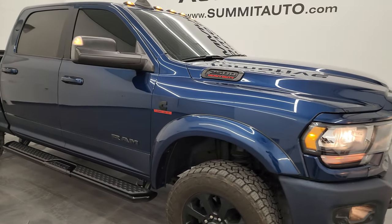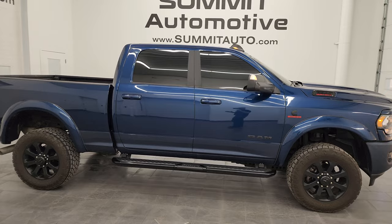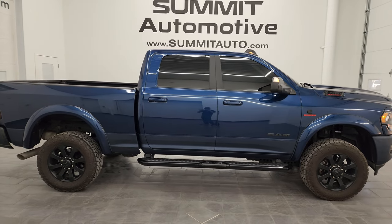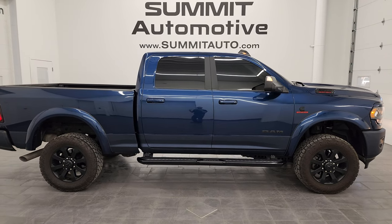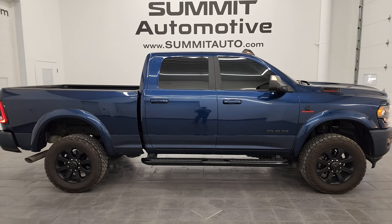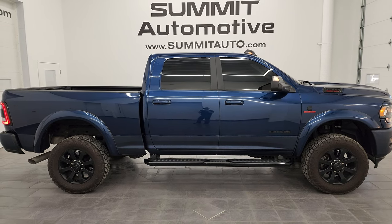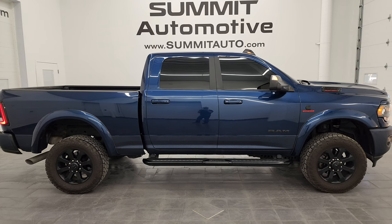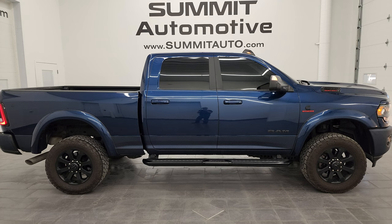I would highly recommend it from a quality and condition standpoint — whoever gets this one is going to be very happy with it, and it's a really cool feature to have all that lower bed liner done on this truck. To see more pictures of this truck or one of our other 550 new and used cars, trucks, SUVs, minivans, Wranglers, half tons, three-quarter tons, one tons — go to summitauto.com. Full pictures and descriptions of every single vehicle, all at summitauto.com.